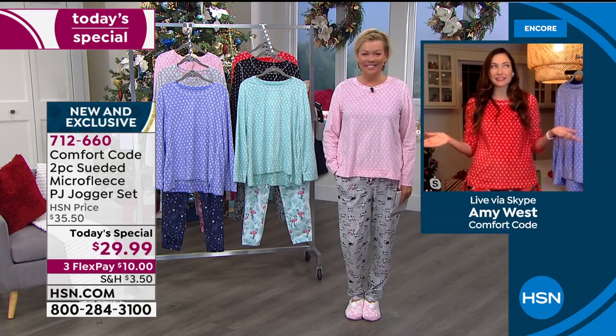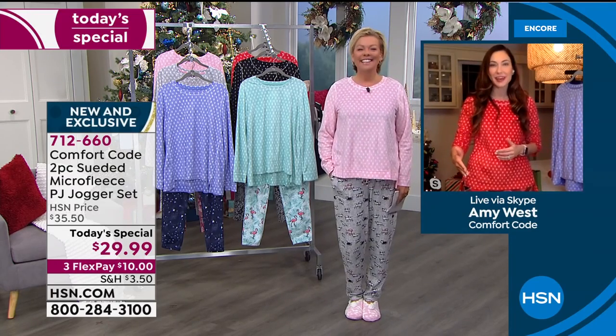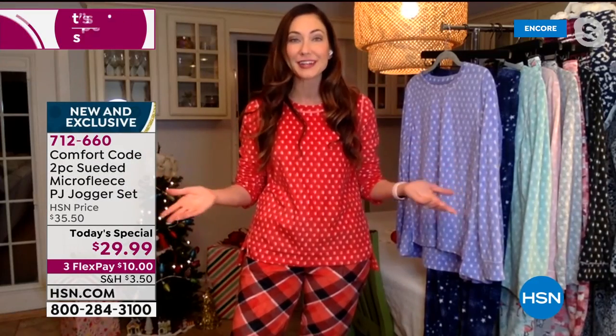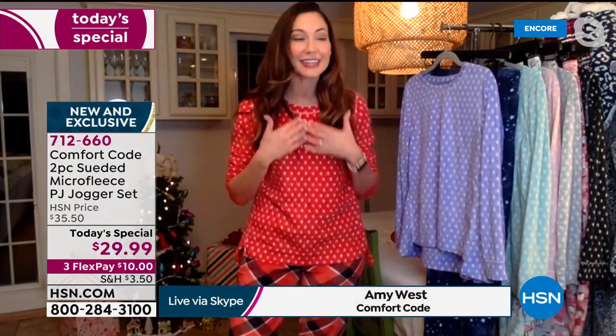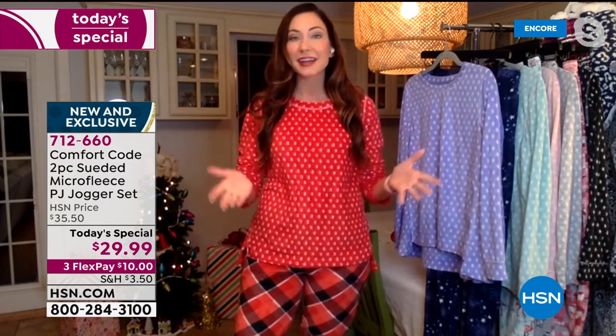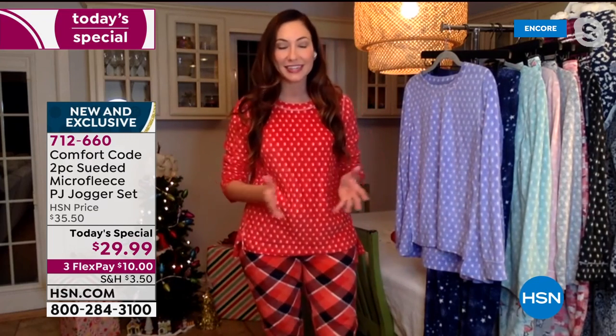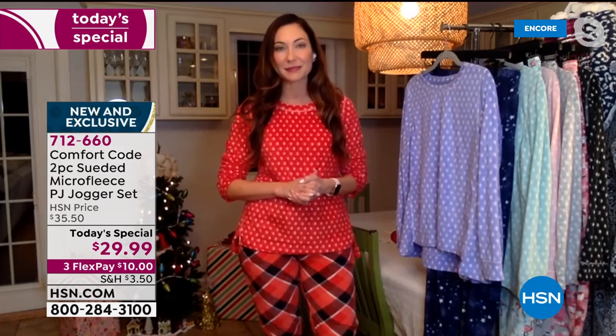Welcome to HSN — good to have you. Thank you so much. I think you just laid out my daily schedule. We are living that homeschool life with our kids right now, and I couldn't be happier to be doing all my work in my favorite PJs here by Comfort Code by Cuddle Duds, exclusive for HSN.